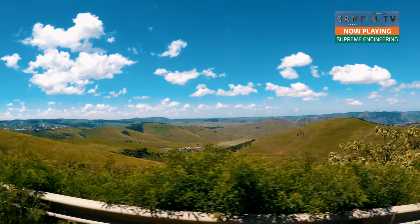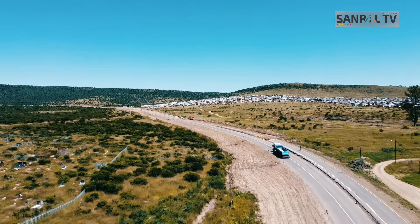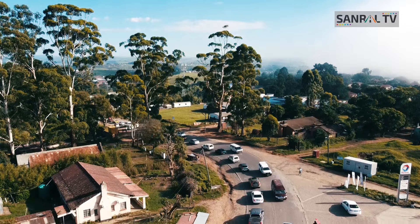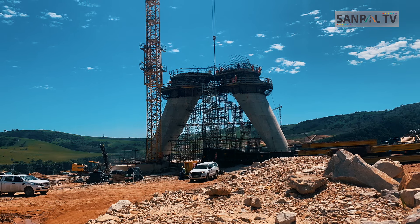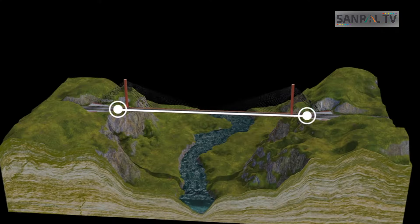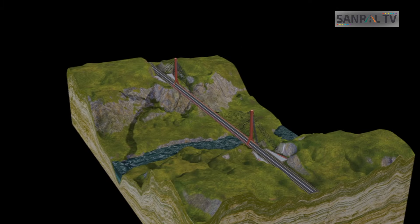Today we are headed to the breathtaking landscape of the Eastern Cape. Just inland from the coastal areas of Butterworth and Bisho lies a small town known as Lusikisiki, a few kilometers from which is the Msikaba Bridge project, currently underway. It forms part of the N2 Wild Coast project and will have a main span of 580 meters, supported by a pair of 127-meter-tall pylons.